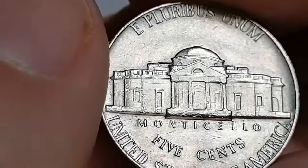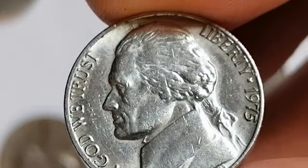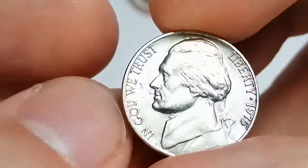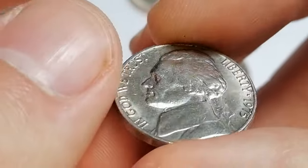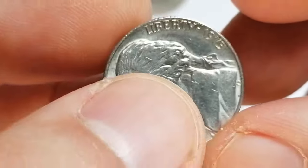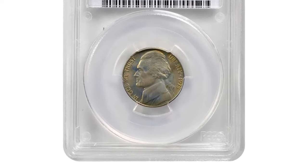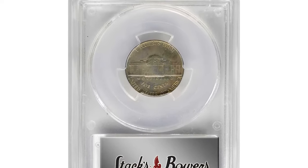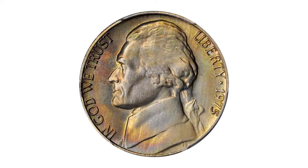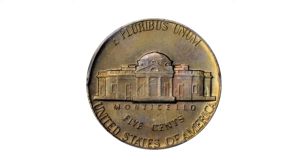According to the NGC price guide as of August 2024, a Jefferson nickel from 1975 in circulated condition is worth between 10 cents and 20 cents. However, on the open market, 1975P nickels in pristine uncirculated condition sell for as much as $75. Those with full steps in MS67 and higher are worth over $2,000, and one of the most valuable specimens in MS67+ with full steps sold for $4,560 at a Stack's Bowers auction.